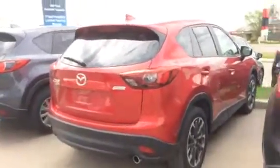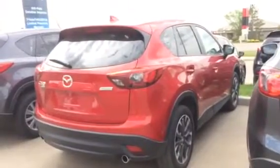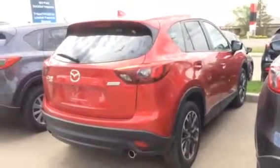So there you have it Ashley, 2016 Mazda CX-5 GT Tech. Let me know what you think and give me a call at 780-986-9665. Thanks Ashley, talk to you soon, bye bye.